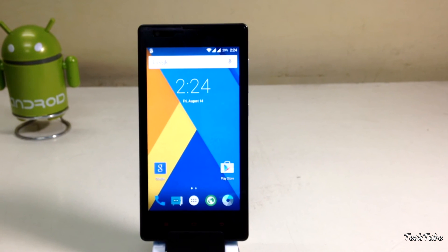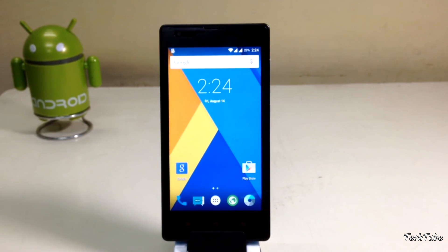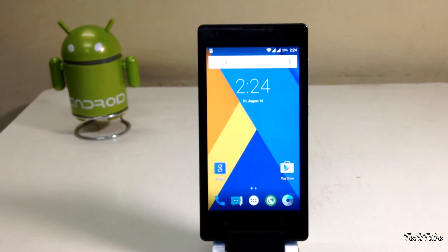So a very good ROM for the Redmi 1s — everything is working out of the box and can be used as a daily driver. Thank you for watching, I'll catch you guys in the next one.